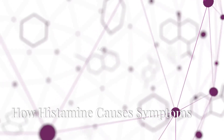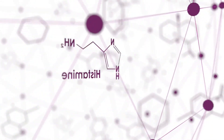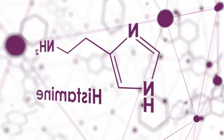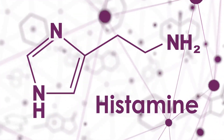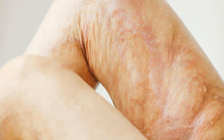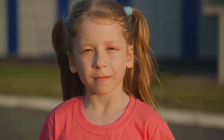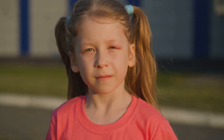Now you might be wondering: if histamine is so important for the body, why does it cause problems? Too much histamine or a sensitivity to histamine can cause some serious issues. Number one: allergic reactions. When your body thinks a harmless substance like pollen, pet dander, or certain foods is a threat, histamine gets released. This causes your blood vessels to expand, resulting in inflammation, and that leads to common allergic symptoms like runny nose, sneezing, itchy skin, and swelling.